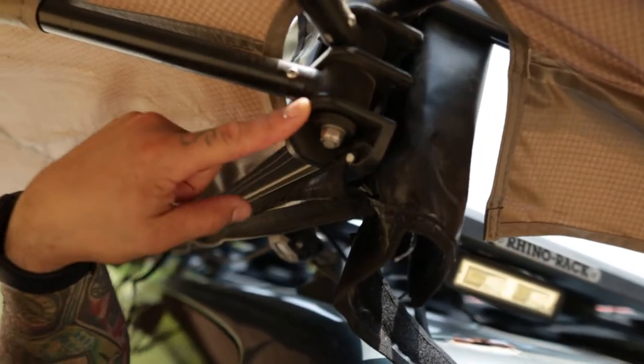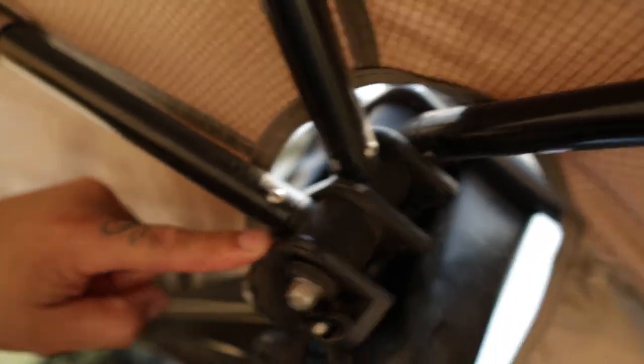Half the hinge here is aluminium and then you've got the plastic parts where the poles are connected. Rhino Rack should make it all aluminium — that whole hinge setup — and this thing would be unbeatable. It does have twist lock poles to set up for uneven ground, and you can set different heights. At the bottom on the feet, there are holes for your tent pegs, which is super good.